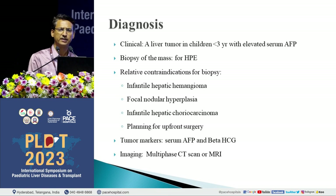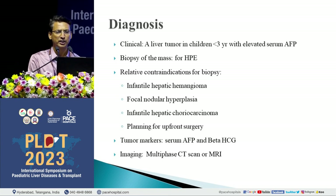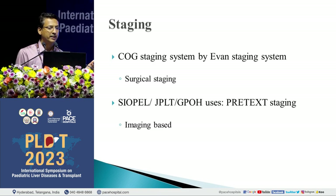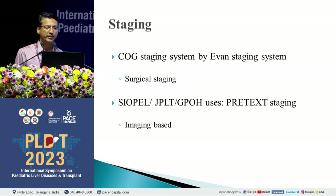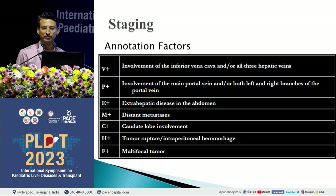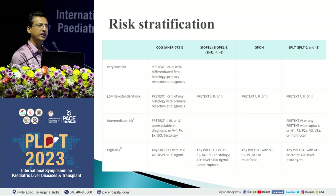Tumor markers — serum AFP and beta-HCG — need to be obtained. Looking at values in correlation with clinical and imaging findings: patients not amenable for surgery were divided into intermediate risk and high risk depending on whether distant metastasis was present or absent and whether AFP level was high or low. This is the risk stratification system followed by North American groups, where PRETEXT 1 and 2 fell into very low and low risk, and PRETEXT 3 and 4 into intermediate risk.